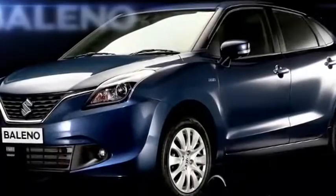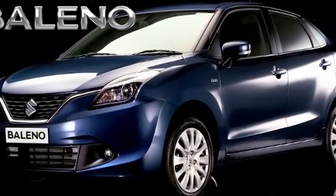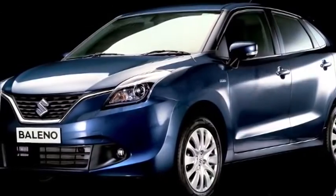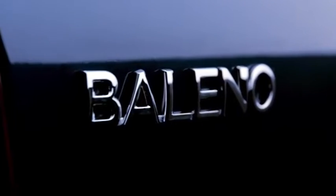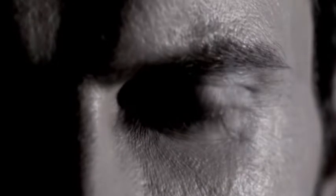Additional Delta features include phone-connected navigation, steering-mounted audio controls, electrically adjustable and foldable ORVMs, 7-inch SmartPlay Studio touchscreen infotainment system with Apple CarPlay and Android Auto, four speakers, and a rear parcel tray.